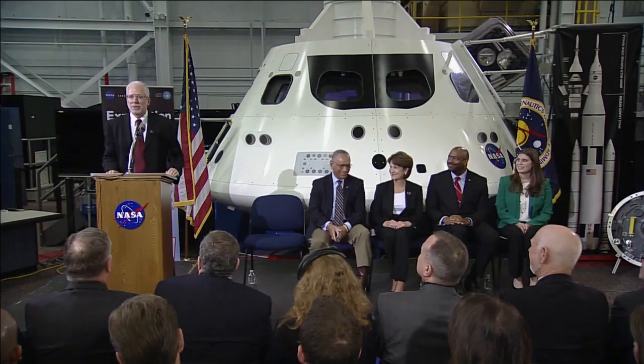Good morning. Welcome to Johnson Space Center. My name is Mark Geyer. I'm the NASA program manager for Orion. Thank you for coming today. It's a great day here in Houston.